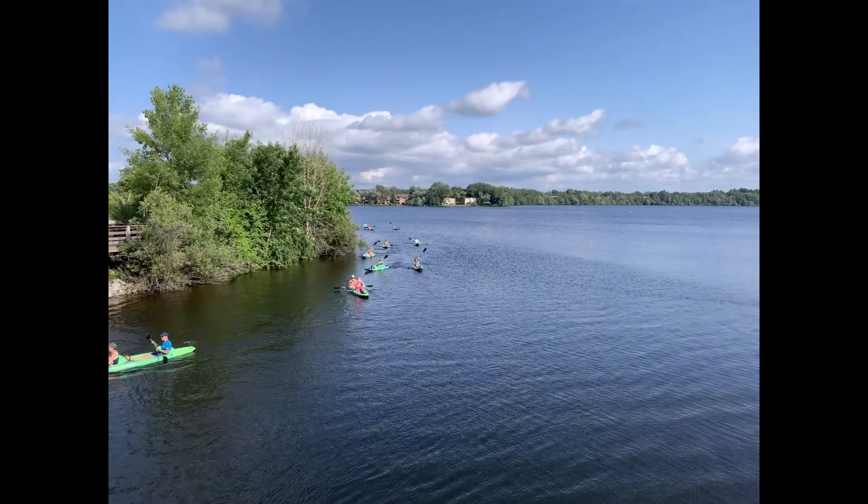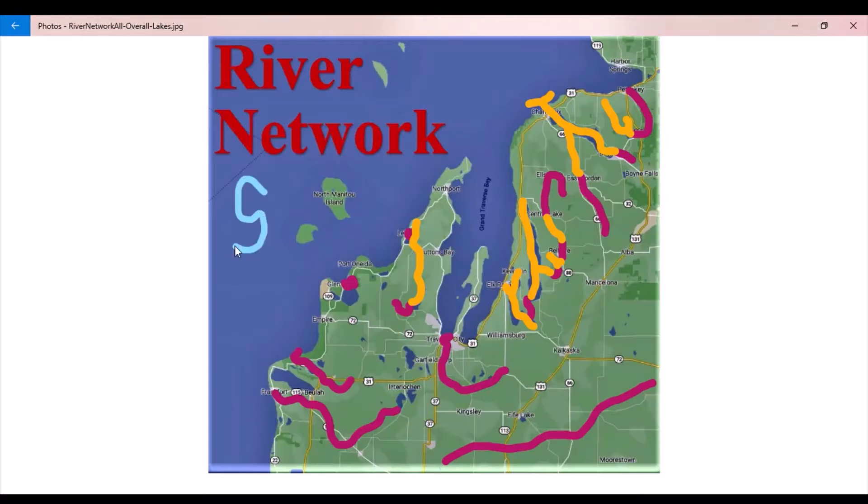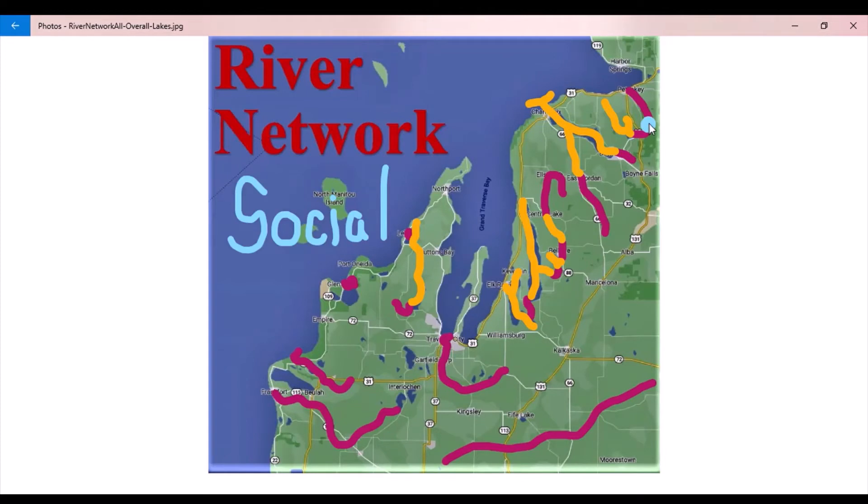Are you in a group or looking for company on the river? These sections of rivers are where people tend to congregate in mass. Here are the social rivers where you can generally paddle pretty easy with not a lot of concentration required.